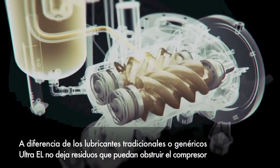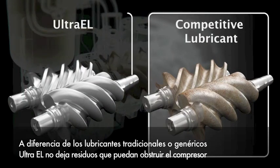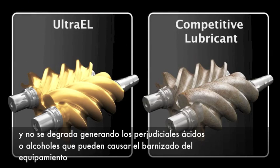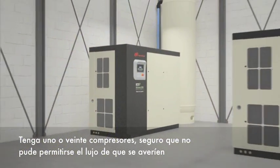Unlike conventional or generic lubricants, Ultra EL won't leave deposits that can clog your compressor. Ultra EL outperforms other synthetic and conventional lubricants in stability testing, so it won't break down into harmful acids or alcohols that can varnish your equipment.